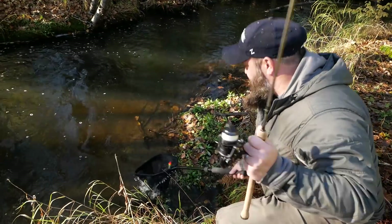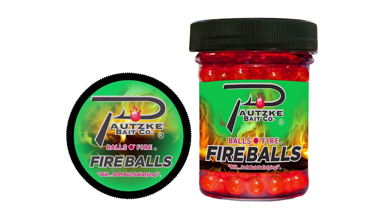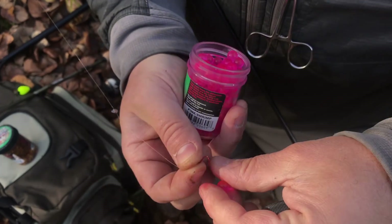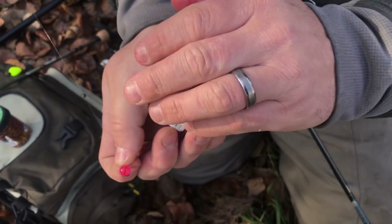We're out here using something new: Pautzke's Fireballs. We've all used our balls of fire eggs — probably since the day you were born, you probably caught your first trout on a green label salmon egg. Well, now you're going to catch a trout on our Fireballs. We're going to show you how easy it is: put the Fireballs on a hook, drift it down in a hole, and catch some trout.